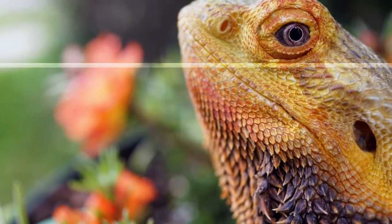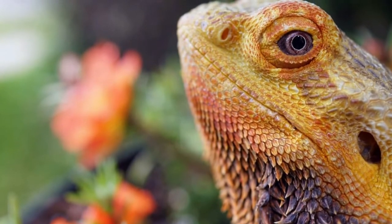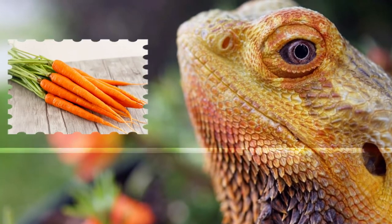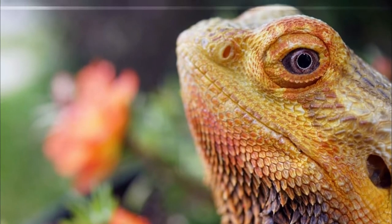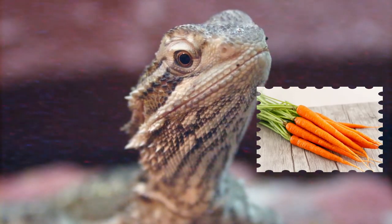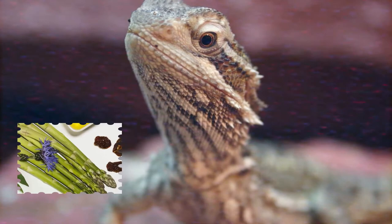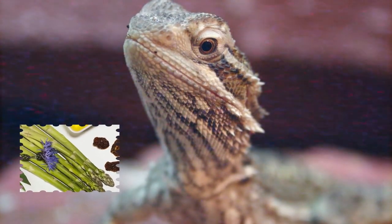The veggies for bearded dragons should be on the softer side. Vegetables like carrots, bell peppers, asparagus, and peeled cucumber are all packed with healthy nutrients. Carrot is majorly water but also contains all the core nutrients, making it a great food for most pets. Asparagus can be fed raw to bearded dragons and is also packed with essential nutrients.